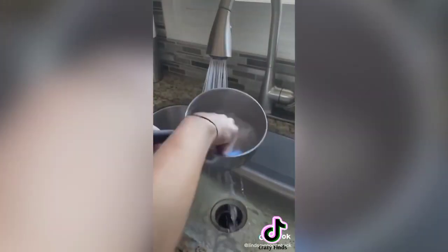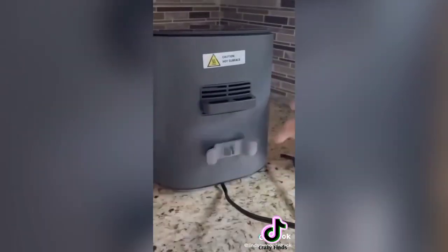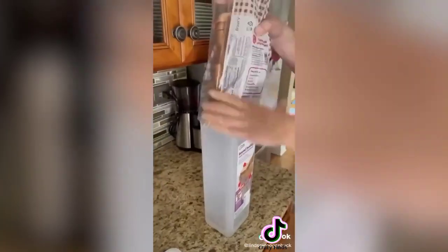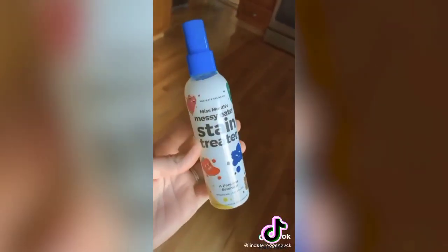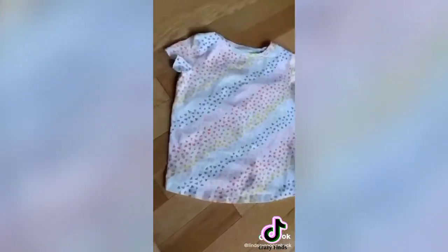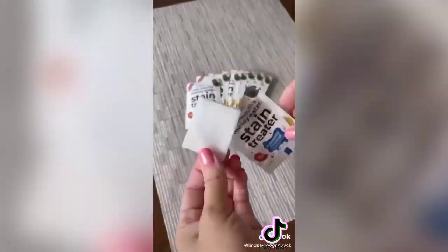These silicone sponges are durable, will dry much faster than a typical sponge so they harbor less bacteria, and can be thrown right in the dishwasher to clean. These cord wrappers that stick right to the back of your appliances are perfect for keeping your countertops nice and neat and cord-free. The bread box makes it super easy to grab and store your bread and keeps it fresher for longer. Miss Mouth's Messy Eater stain treater is always a top seller — this spray takes out everything from grass stains, berries, blood, and wine. Everything's linked in my bio under Amazon August bestsellers.